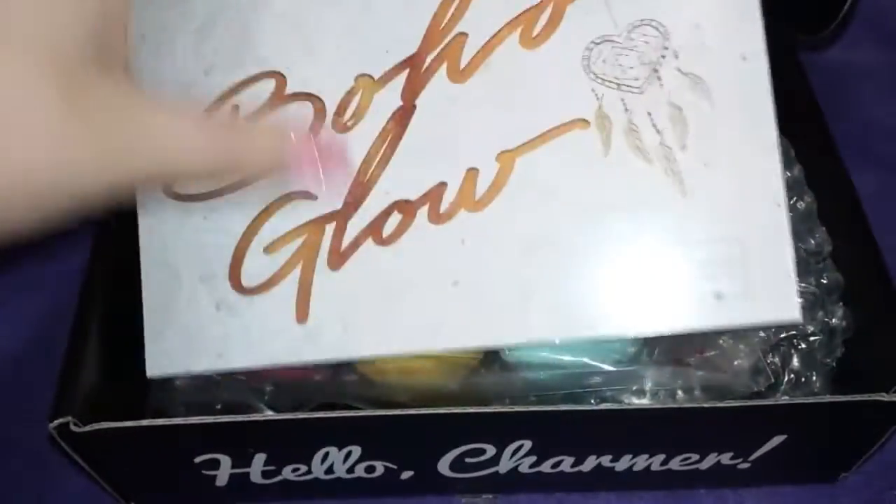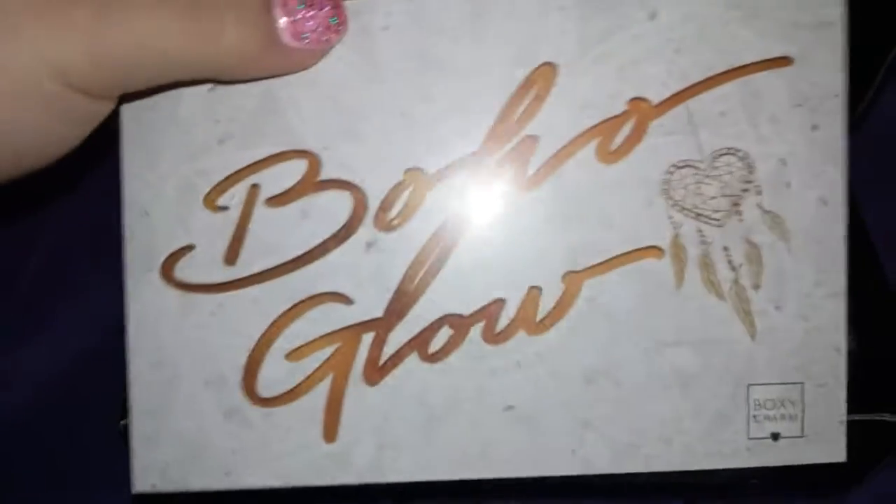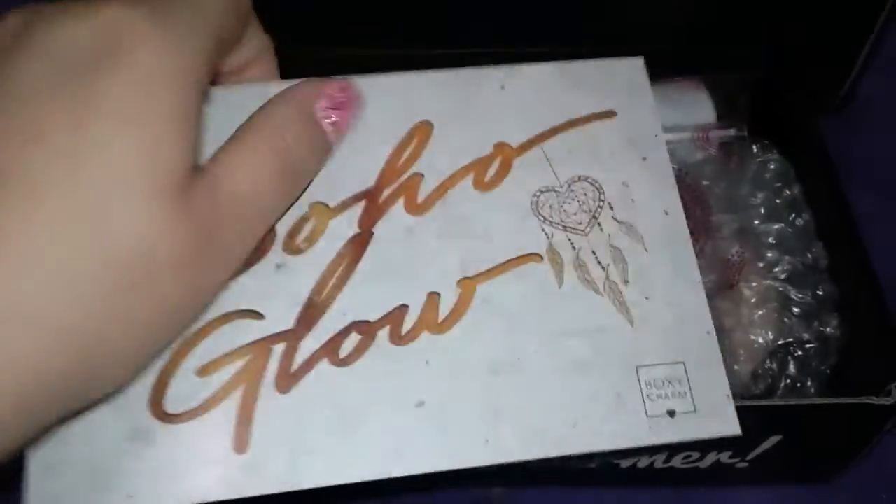Hello Charmers. And the theme is Boho Glow. It's so cute. So let's set this aside.